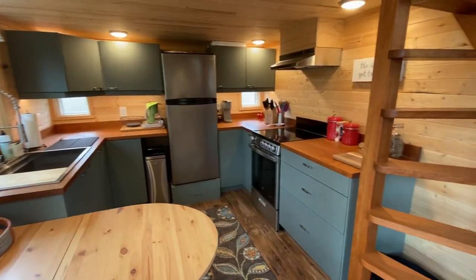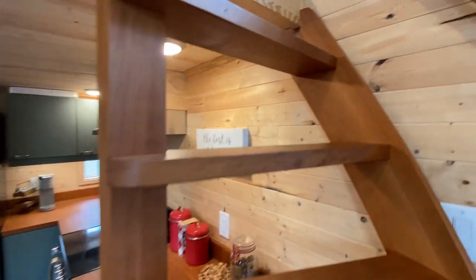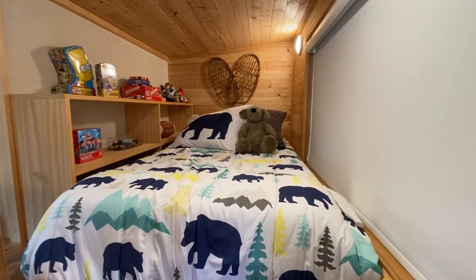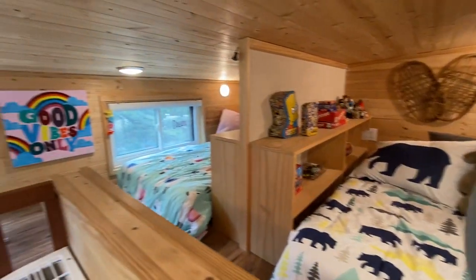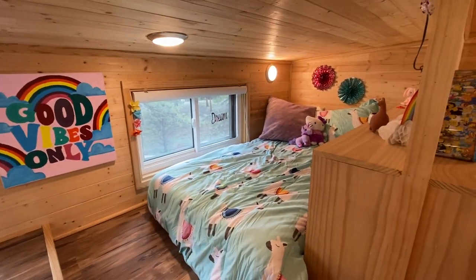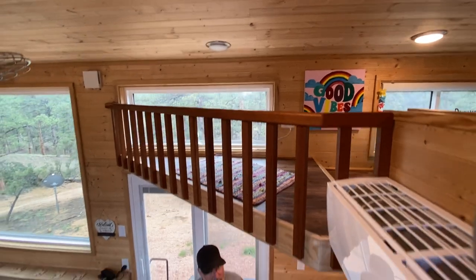They've got the kitchen all ready for you and I'll quickly show the kids' rooms upstairs. They've got all kinds of games, and this one is easier to see from across the way. Juliana had a good time staying up in her room and on her balcony.